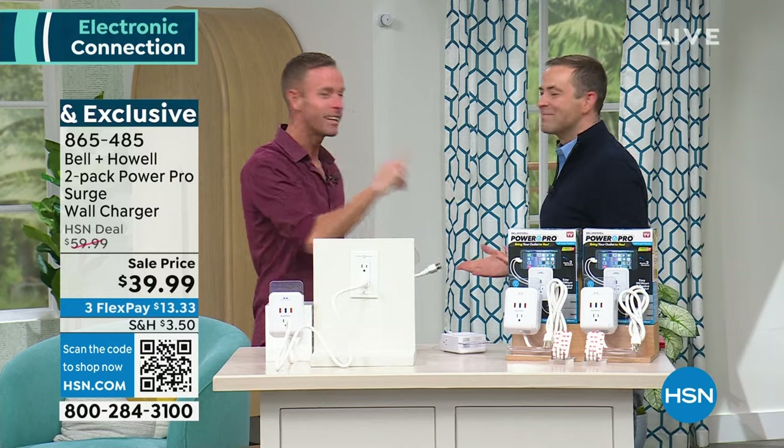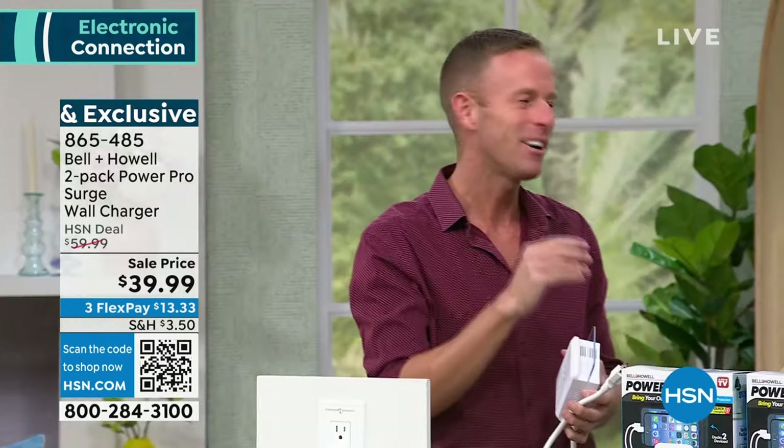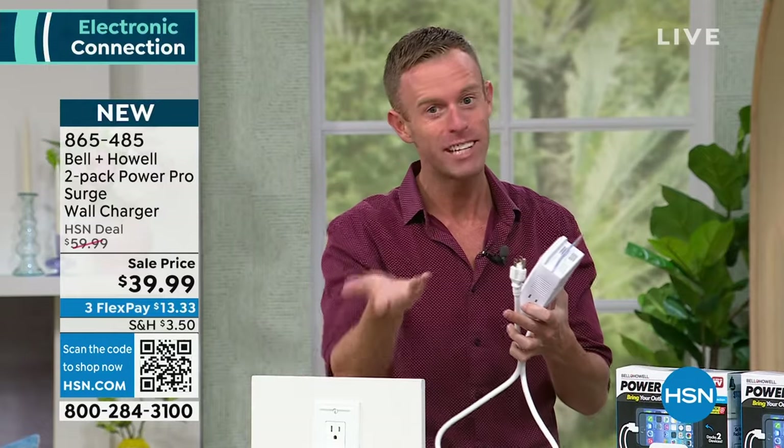I told two hosts — Adam Freeman and Guy Yovan. I'm excited about certain products that really resonate, and where's your outlet? Behind your headboard? Behind your side table?